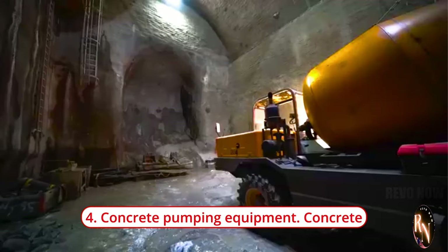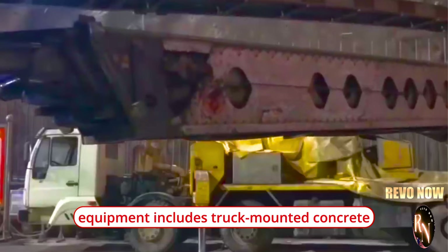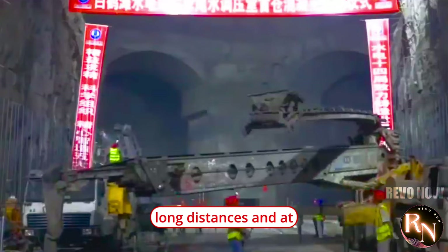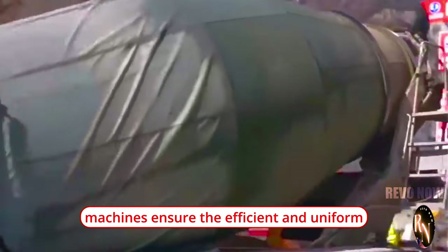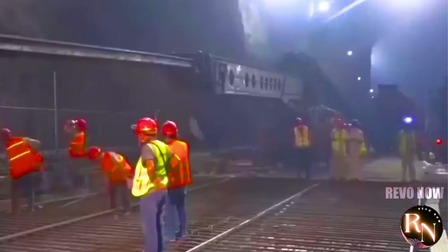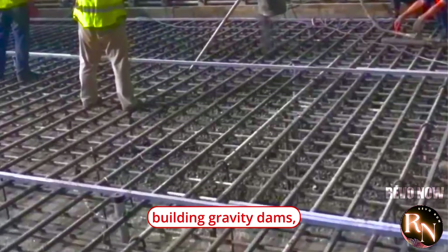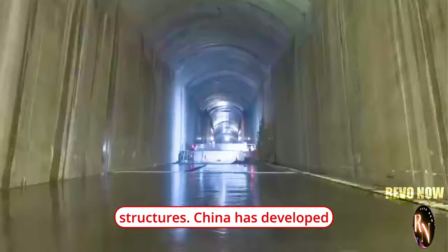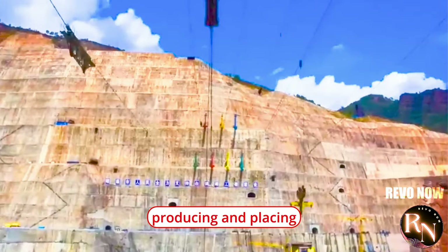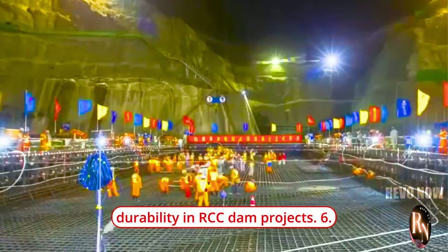Concrete is the backbone of dam construction, used to build foundations, walls, spillways, and other structural elements. China's advanced concrete pumping equipment includes truck-mounted concrete pumps, trailer-mounted pumps, and placing booms that can deliver high volumes of concrete over long distances and at significant heights. These machines ensure the efficient and uniform placement of concrete, essential for achieving the structural integrity and durability required for large-scale dam projects. Roller-compacted concrete (RCC) is a specialized form of concrete used in dam construction for building gravity dams, spillways, and other mass concrete structures. China has developed sophisticated RCC equipment, including concrete mixers, pavers, and compactors optimized for producing and placing roller-compacted concrete, achieving rapid construction progress, high quality, and excellent durability.